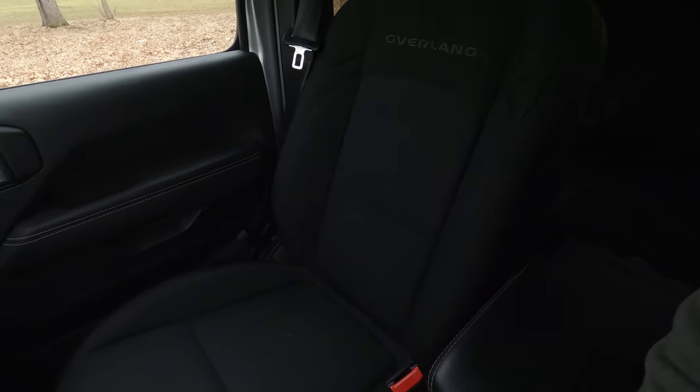While I haven't towed a lot with the Gladiator yet, I do own a 14-foot enclosed cargo trailer and this truck tows it much better than our Wrangler does. Another thing I really love about this Gladiator compared to the Wrangler is the seats. The standard cloth seats are extremely comfortable — I've had people say they're way more comfortable than they ever expected in a Jeep, and I 100% agree.